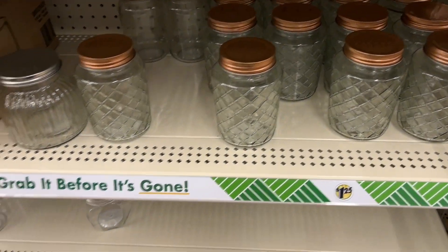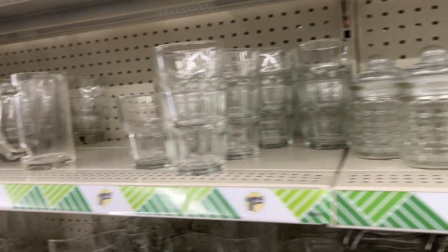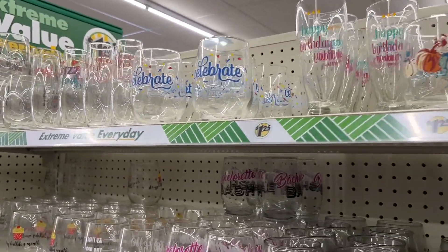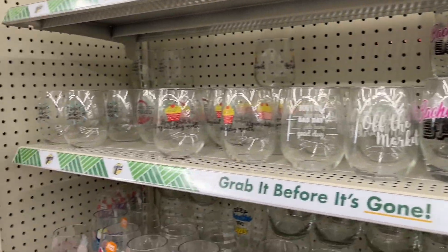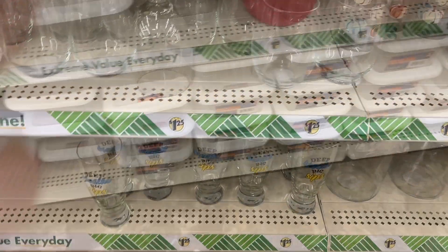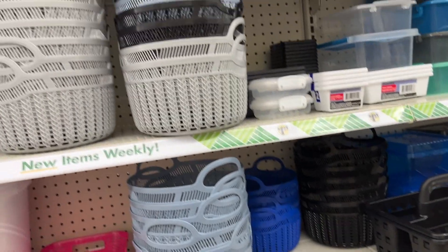You can get some cute jars for your overnight oats, because just because we're on a weight loss journey doesn't mean our food can't be fun. I love jars, storage jars, fun glassware — having a drink in a fancy glass makes it feel a little more elevated. Just because it's iced tea doesn't mean it has to be an ugly glass. There are some really cute ones here, and the container section — and the baskets!